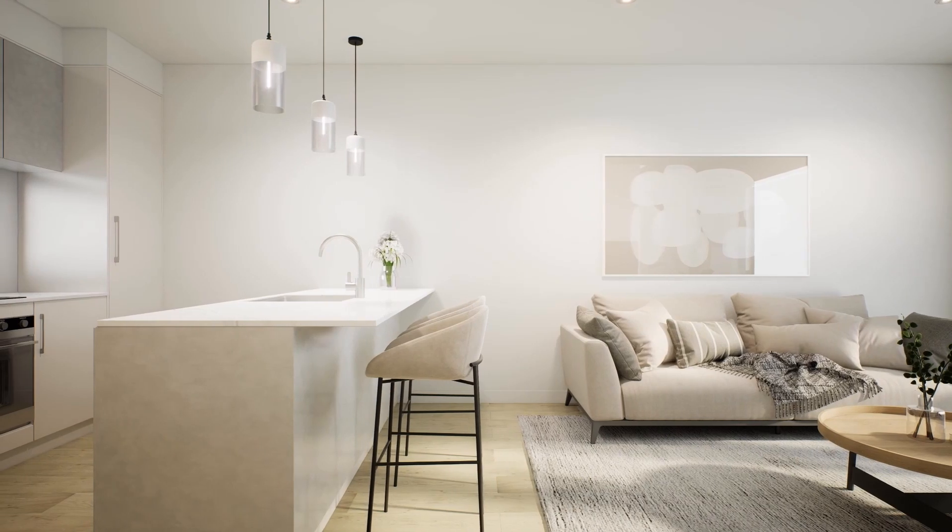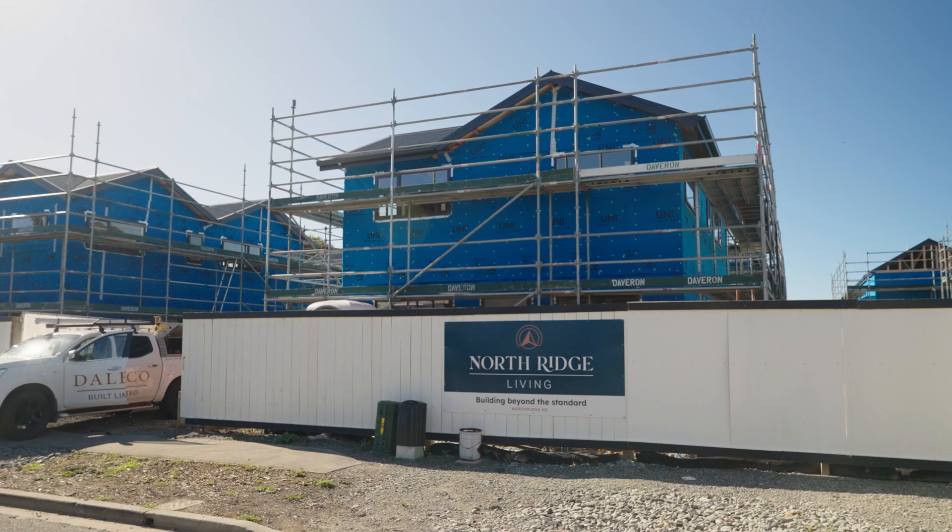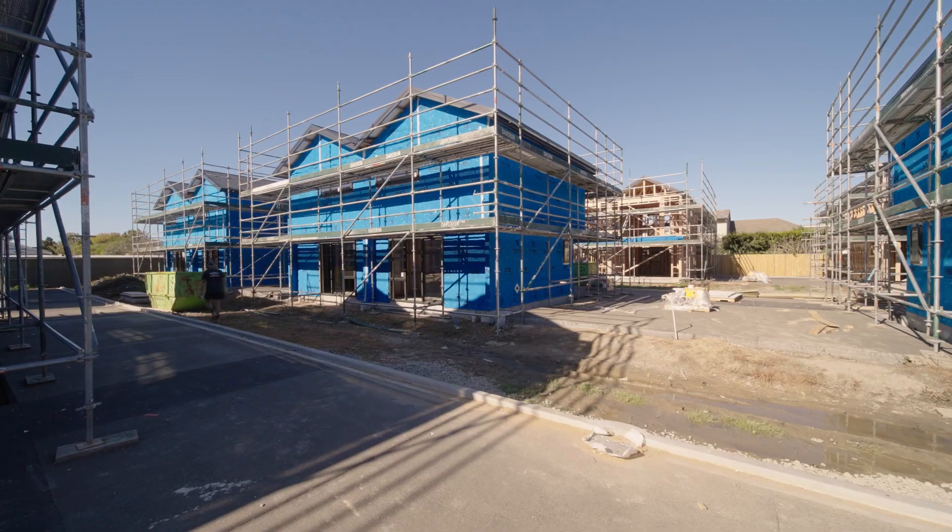These freehold turnkey packages by Northridge Living have already proven popular, with just a handful of the original 18 remaining to purchase.